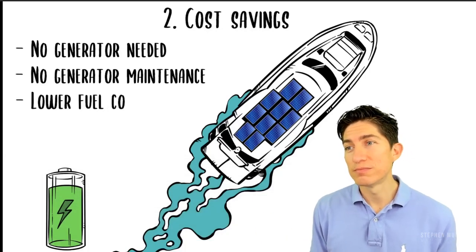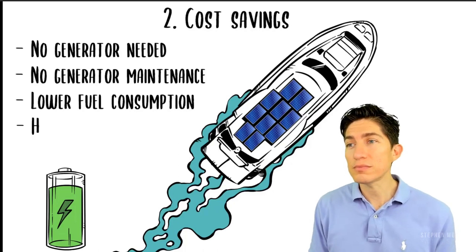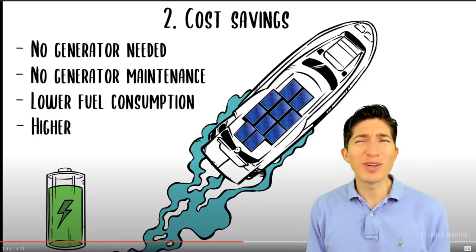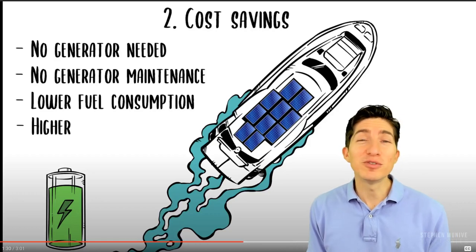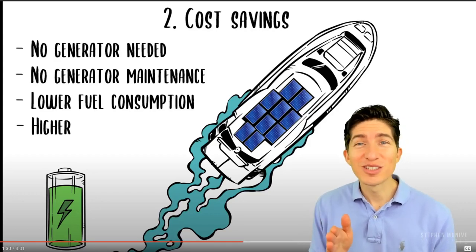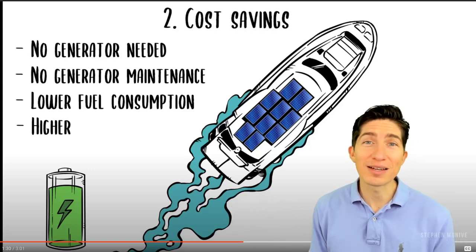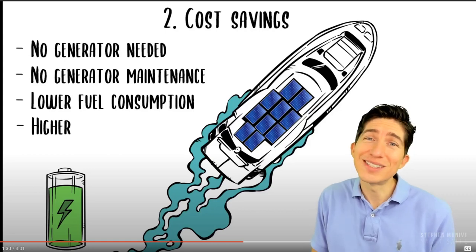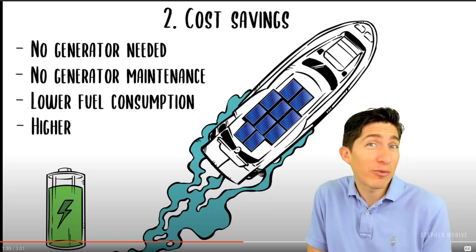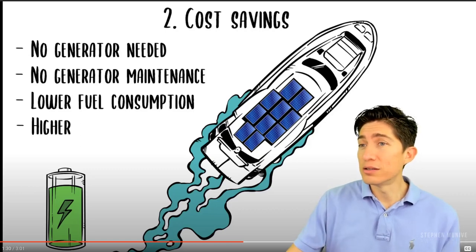Three: lower fuel consumption — from experience, a third less. Four: most of you just go from your dock or behind your house to the restaurant or to the nearest sandbar and back. So what is that? Half an hour to the nearest sandbar, maybe a little bit more, depending on where you are in the world.